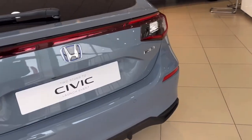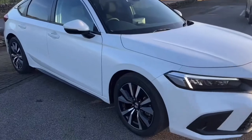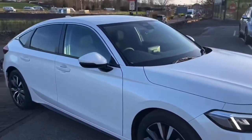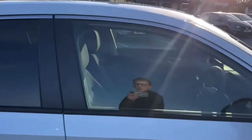The Elegance is the standard specification on the Civic but it's very well equipped. You get 17-inch diamond-cut alloy wheels, full LED headlights, power-folding door mirrors, rear tinted windows, keyless entry and start. Let me take you inside the vehicle now.